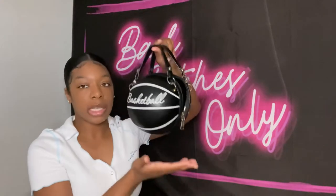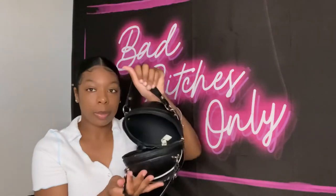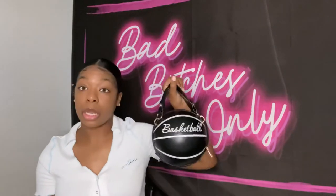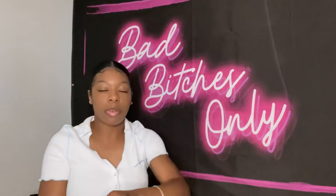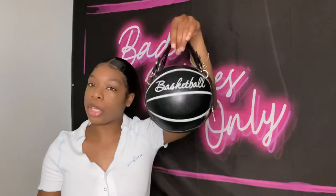Everybody and their mom probably has this one — it's my basketball purse, black and white. I'm sure you've all seen this before. It doesn't come with a strap, so you just have to hold it. I used to wear it a lot but I don't as much now that I have so many bags. Still love it though.